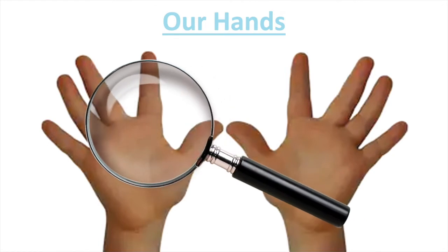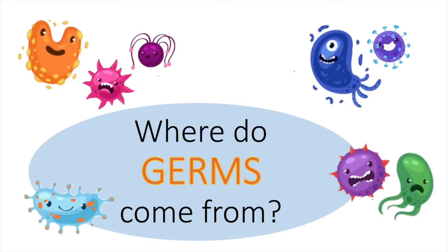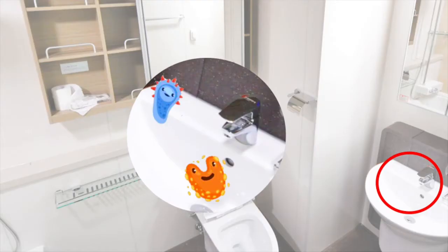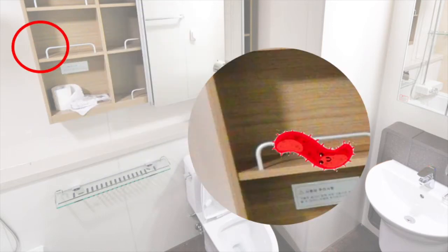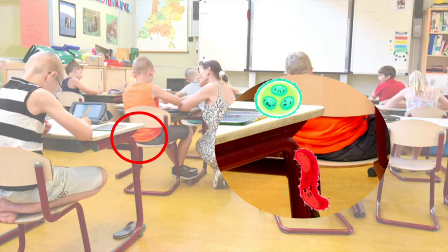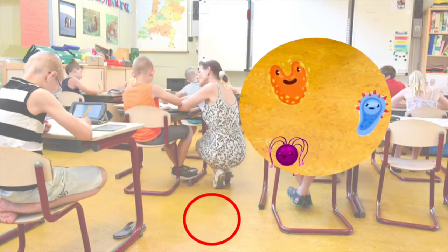On our hands — what are those funny looking things? They're called germs, and our hands are covered in them. But where do these germs come from? They can come from our bathrooms, like on our taps, on the toilets, and on cupboard handles. There are also germs in our classrooms, like on the table, on our whiteboard, and on the floor.